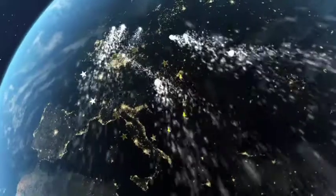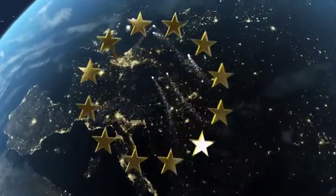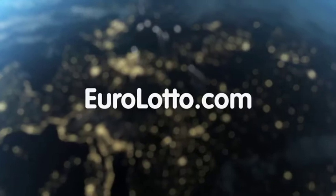That's it from all of us here at Euro Lotto today. We'd like to wish you a good night and we look forward to seeing you all again tomorrow — same time, same place.